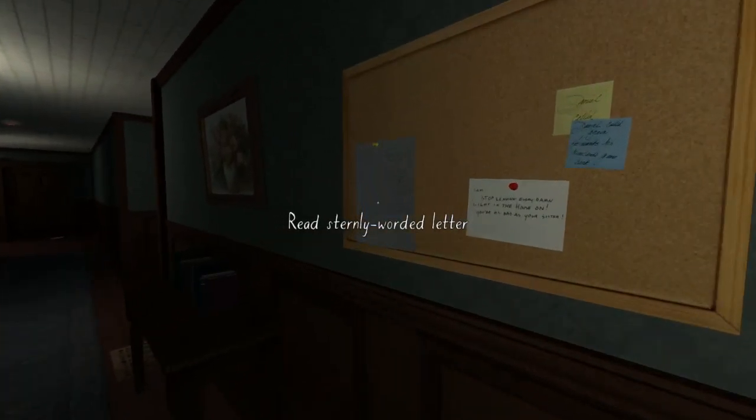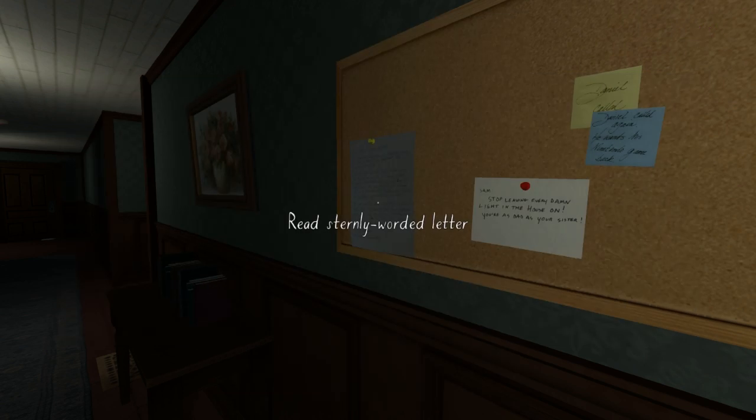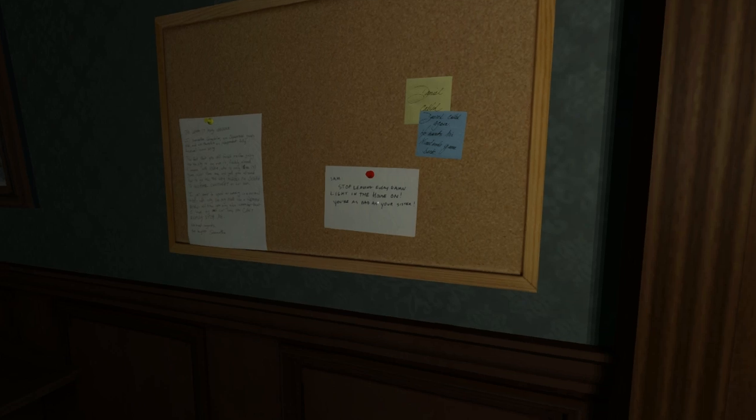Read sternly written letter. To whom it may concern: I, Samantha Greenbrier, am 17 years old and I'm therefore an independent, fully functional human being. The fact that you still forbid me from going into the city on my own is frankly absurd. Compare with Katie who is only three years older than me and yet you allow her to go all the way across an ocean to another continent on her own. I just want to spend an evening in a normal, totally safe city on my own, and since you may also remember that I have my own car now, you can't really stop me. War misregards, your daughter, Samantha. So that is a strongly worded letter to her parents.